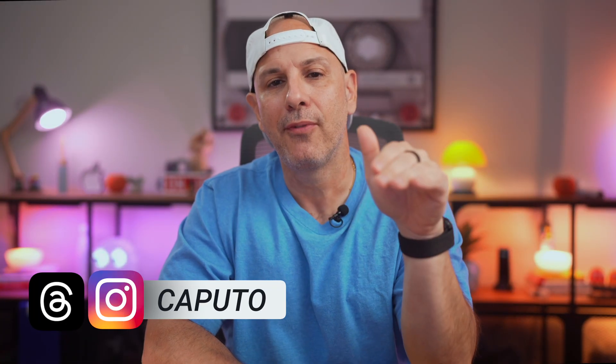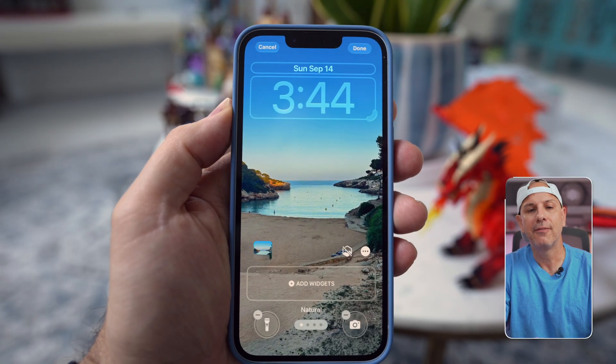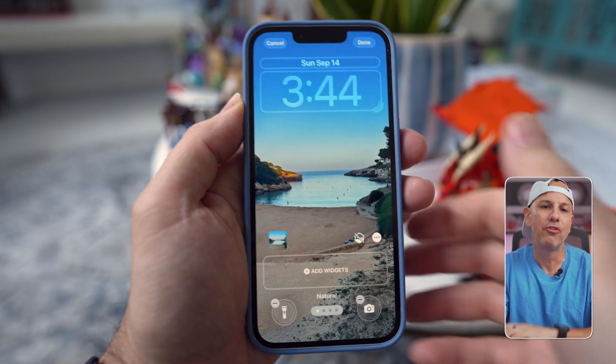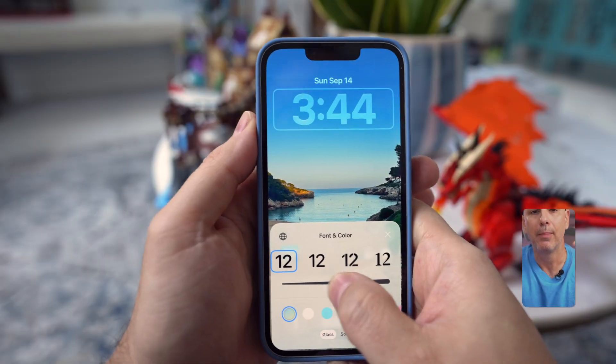Give your iPhone a brand new front door with the redesigned lock and home screen. This is where you'll notice iOS 26 every single day because you pick up your iPhone 40 to 50 times a day easily. Apple redesigned it so it's not just prettier, it's more personal and more useful. To edit your lock screen, press and hold on the lock screen for a few seconds and then tap Customize. You'll see bounding boxes around the areas you can edit — one around the time, one on the widgets, and one for the wallpaper.